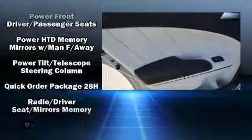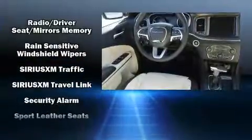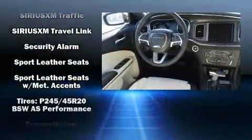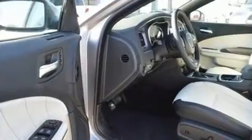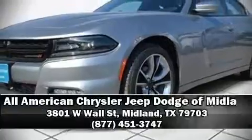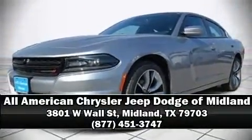Side-curtain airbags deploy in extreme circumstances, shielding you and your passengers from collision forces. Our team is professional and we offer a no-pressure environment. Stop by our dealership or give us a call for more information.